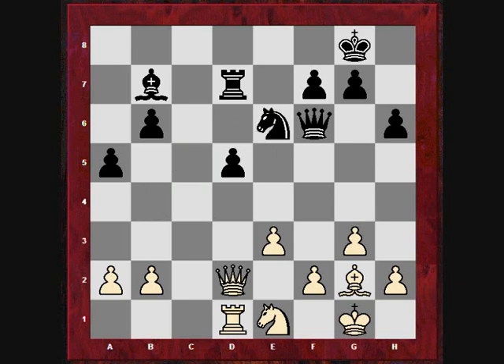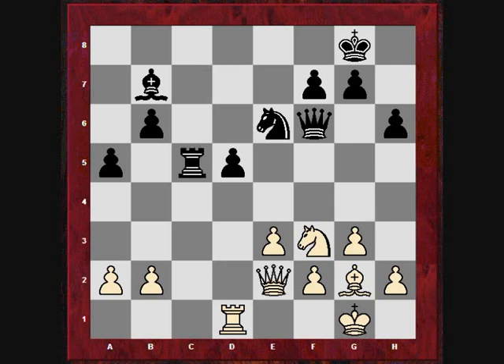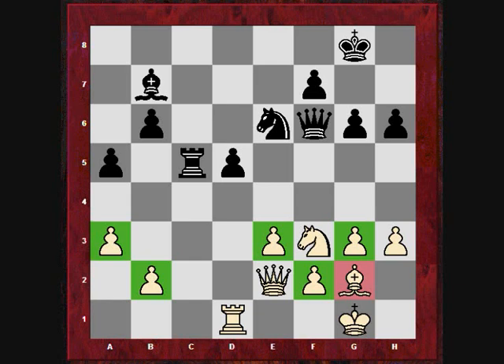Now we see Ne6, then Nf3 — again white is not really doing much, the position is still roughly equal. The queen goes back to e2, and now h3 — a slightly committal move, but maybe the king could be tucked on h2. Then a3, again putting pawns on dark squares, opposite the color of black's bishop — a strategy Carlsen has employed before. Rd2 — the rook is slightly better on d2 than d1, it avoids any potential harassment with Ba4 and supports Qd1 to put extra pressure on d5. Ba4 stops Qd1.